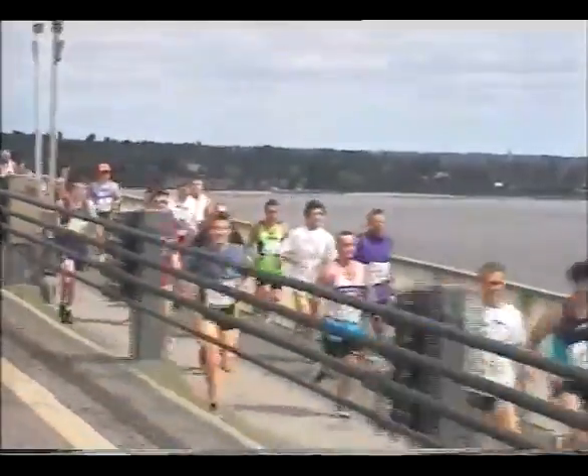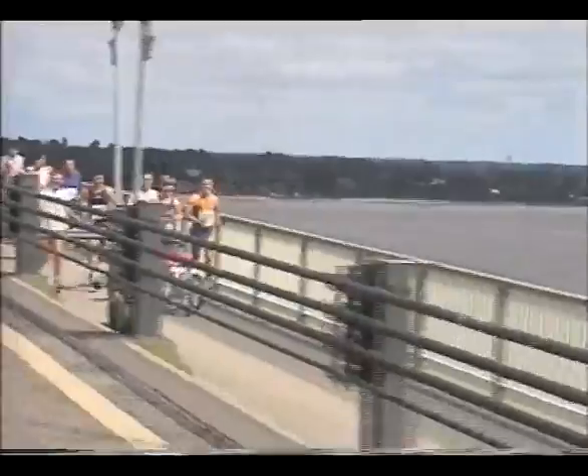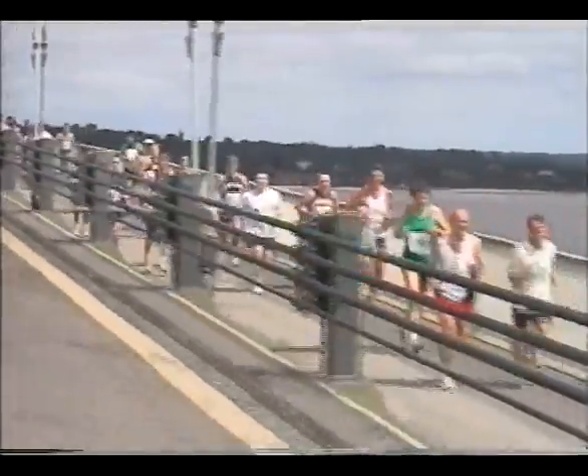There was a time when races used to go on the main carriageway, but ideas of safety and increased traffic make that impossible today.